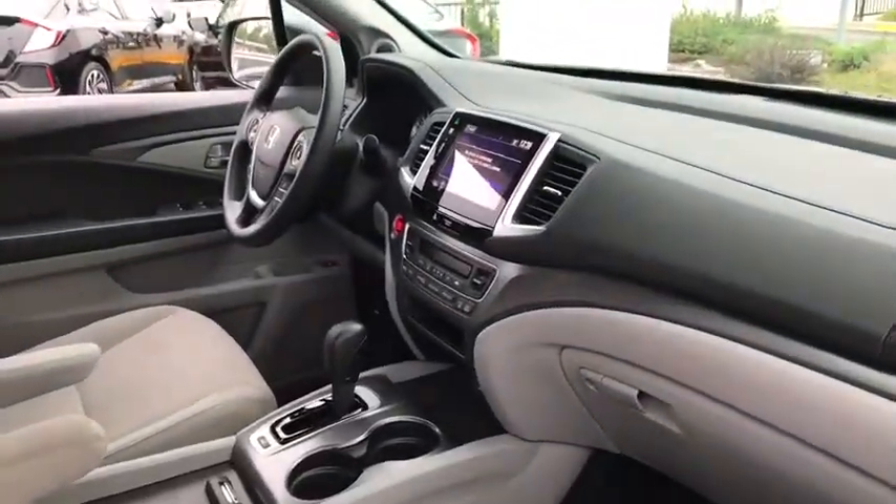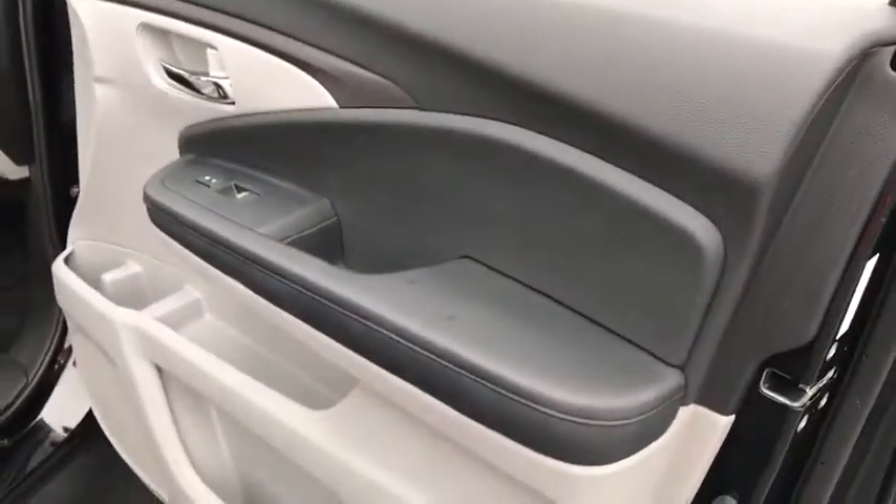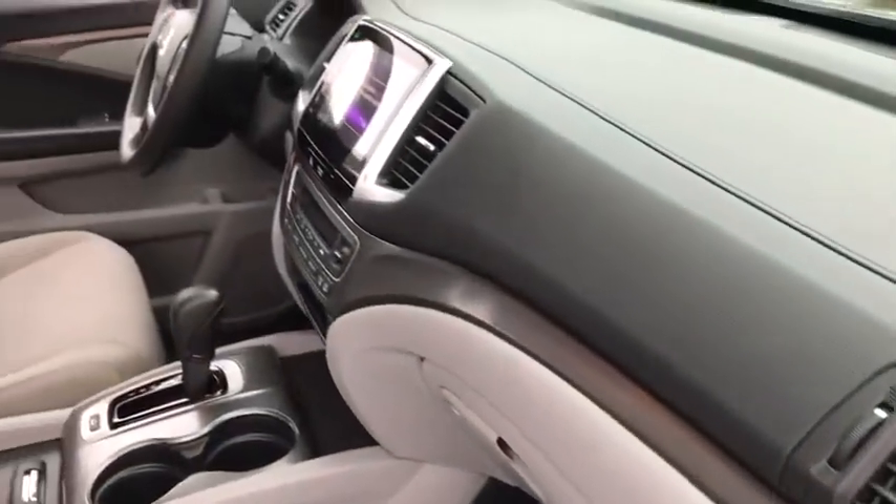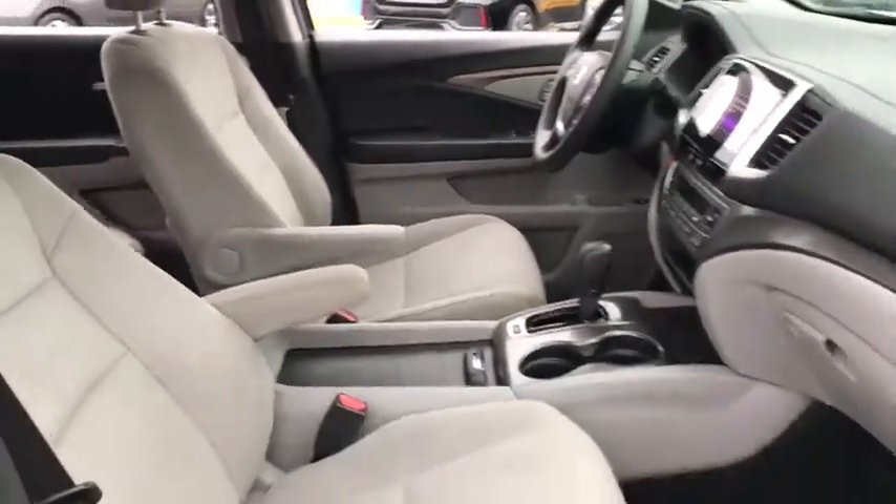Traction control. Dual airbags. Power steering. Alloy wheels. Four-wheel disc brakes. Electronic stability control. Power windows. Security system. Rear window defroster. Fog lights.